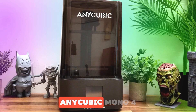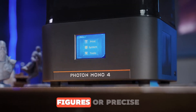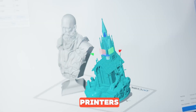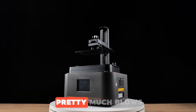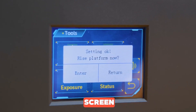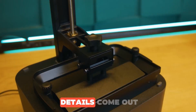Number 2: Anycubic Mono 4. If you're looking to print super detailed miniatures, figures, or precise engineering parts, you really need to step up from regular FDM printers. That's where the Anycubic Mono 4 comes in. The Mono 4 pretty much blows a lot of its competitors out of the water with its 7K resolution mono screen — where the pixels are almost invisible, even the tiniest details come out super clear.